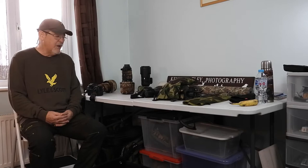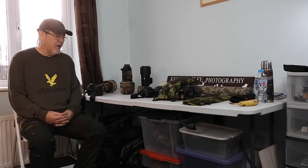And then what I'll do is I will share with you what I consider to be my top 10 photographs that I've taken from inside the vehicle. So let's go. Now I want to look at the equipment that I use for photographing wildlife from my vehicle.